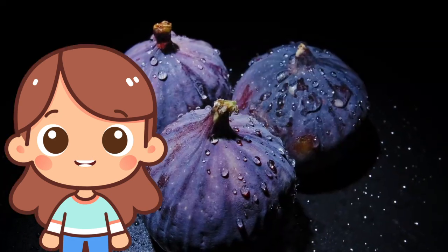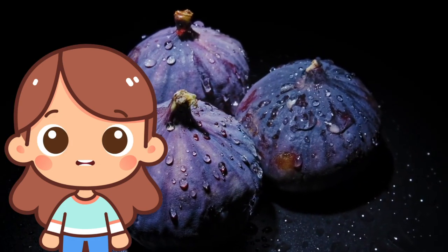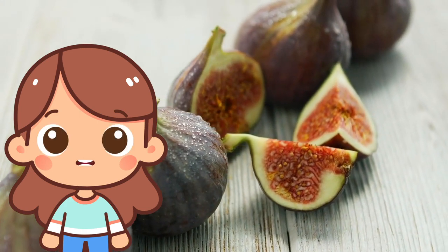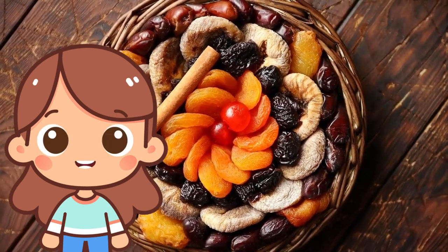F is for fig! Figs are sweet fruits that grow on trees. They have a unique shape and a soft texture inside. Figs can be eaten fresh or dried and are delicious in cakes and cookies.